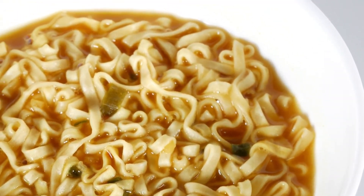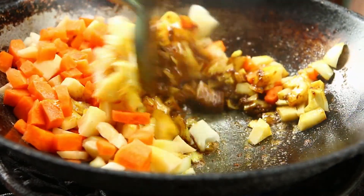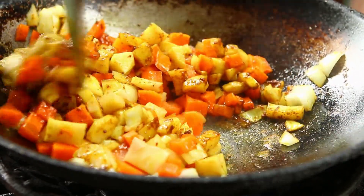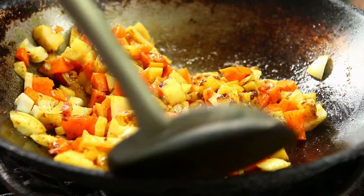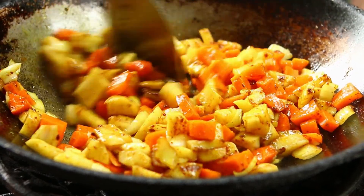Curry powder may also have anti-cancer effects. Many of the spices in curry powder have anti-cancer properties, and numerous test tube studies have found that turmeric in particular may fight certain cancer cells. Curcumin, the main active compound in turmeric, is known to have potent cancer-fighting properties — it induces cancer cell death and inhibits the spread of cancer cells by suppressing specific signaling pathways in the body.